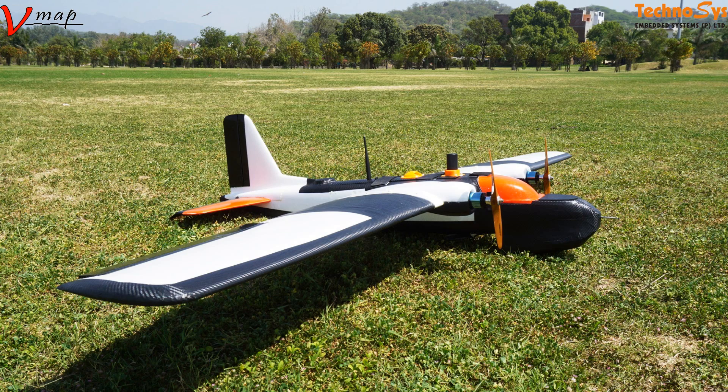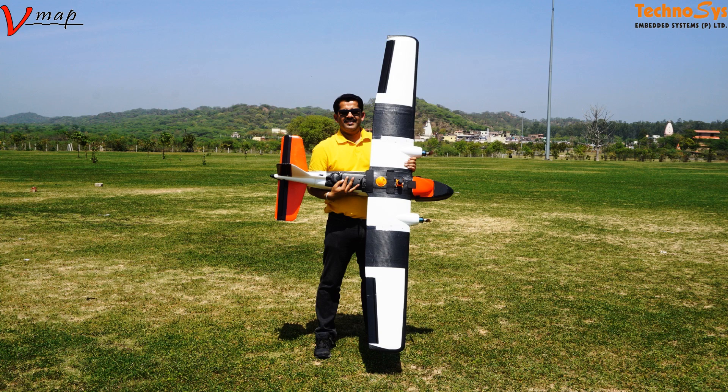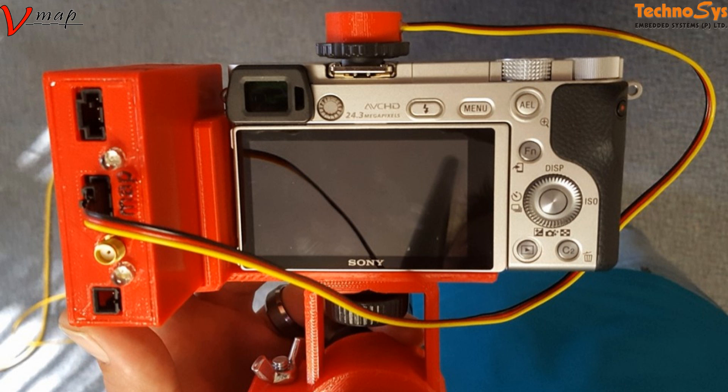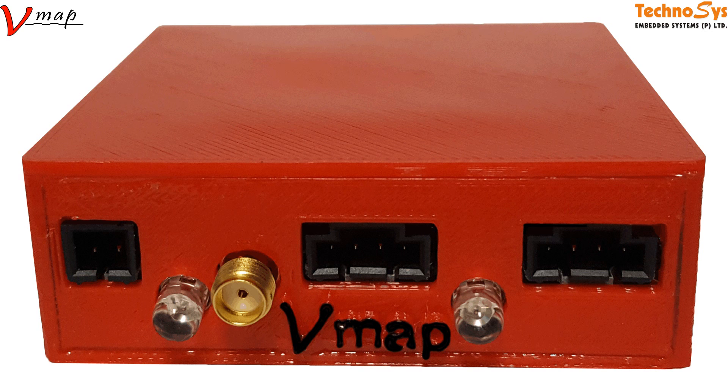Hi friends, I'm Dhruv Arora, thanks for watching. Today I'm going to show you our MTD UAV with the VMAP. The VMAP is a platform-independent PPK solution with a dual-frequency GNSS receiver with event marking specifically for UAVs. The VMAP reduces the need for GCPs for your UAV-based mapping missions.